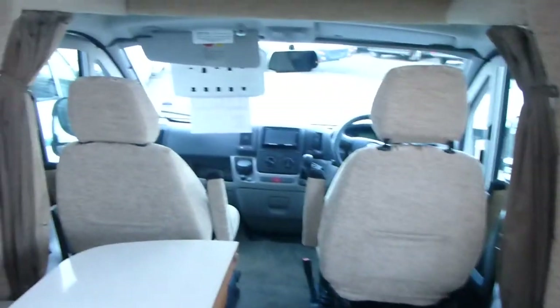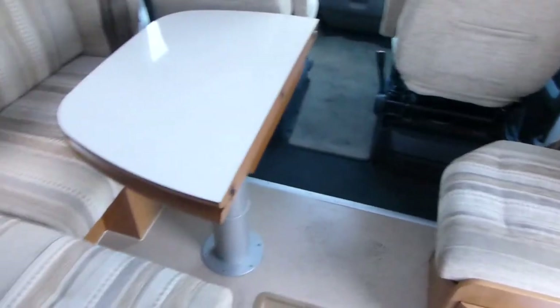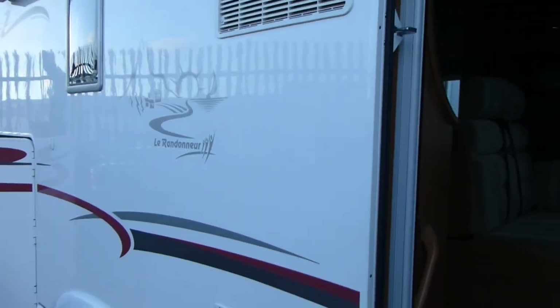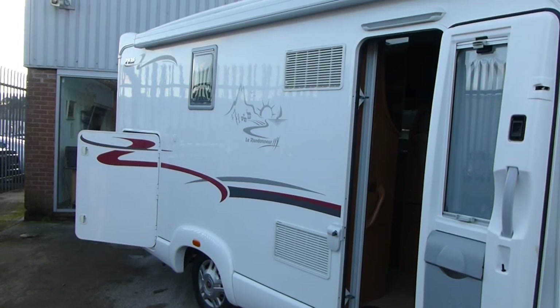Just to give you a quick general overview again of the motorhome. Should you have any further queries, please do not hesitate to give us a call on Perth 01738 626 287, or alternatively send us an email at inquiries@dixonsofperth.co.uk.